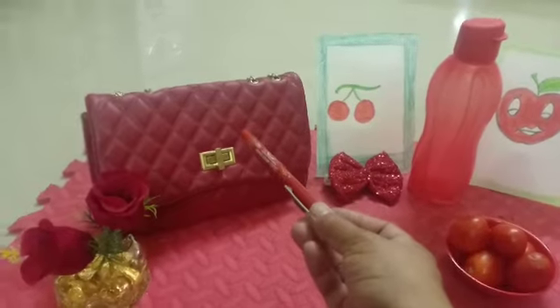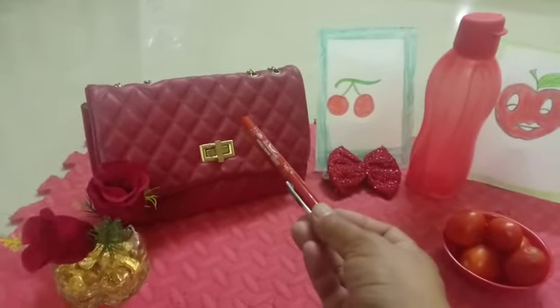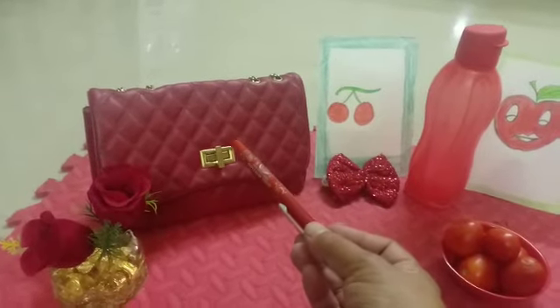And what is this? This is a purse. Mama carries it when mama goes to kitty or the market. Yes, good.